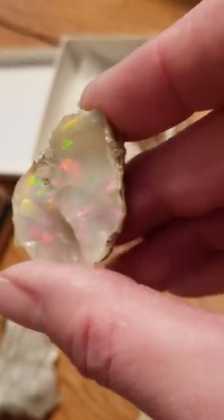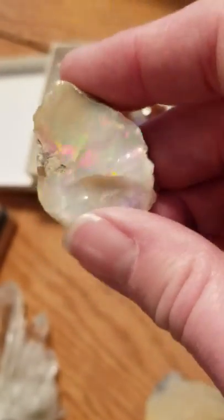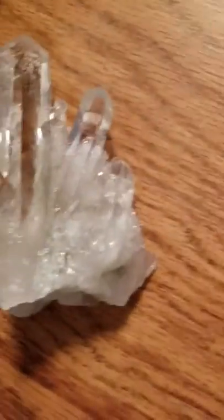This is a raw opal. I had to take a video so you could see the color. This is just quartz, but I love it.